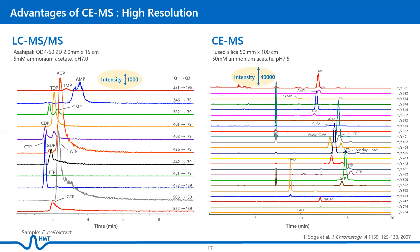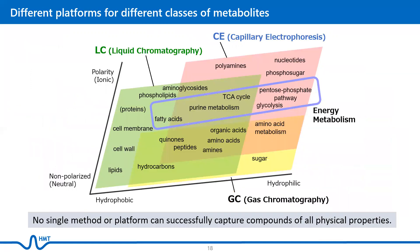CE-MS also provides sharper peaks compared to conventional methods like LC-MS, allowing more accurate quantitation of metabolites. Of course, no single method or platform can successfully capture compounds of all physical properties. At HMT, we offer both CE-MS and LC-MS to provide the widest range of metabolite profiling.